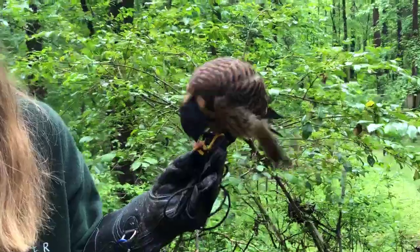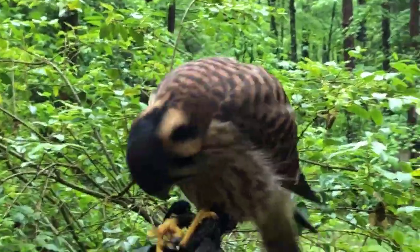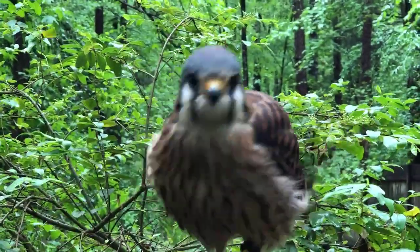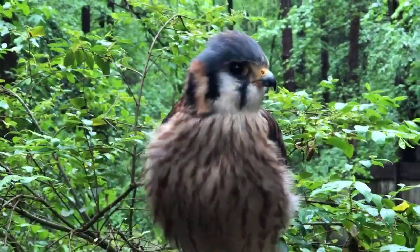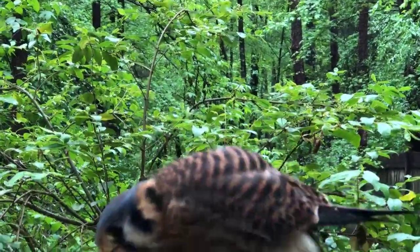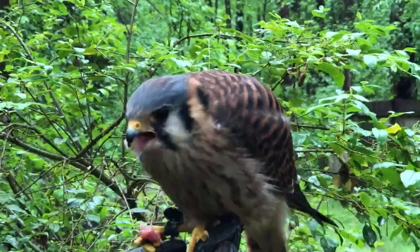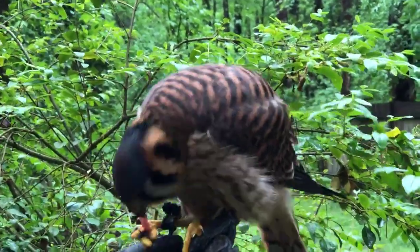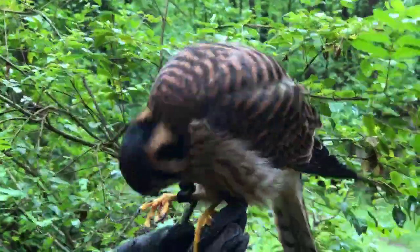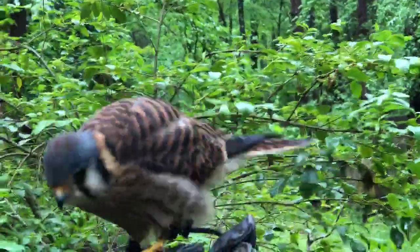You guys might notice under her eyes she has those dark streaks. Those are called malar marks, and the malar marks are used for the exact same reason that football players and baseball players put dark streaks under their eyes — to protect their eyeballs from the sun. When they're hunting they use their eyes to find their food, and since they hunt during the day they had to find a clever way to keep the sun out of their eyes. Their malar marks absorb the sunlight so the sun goes there instead of their eyeballs.